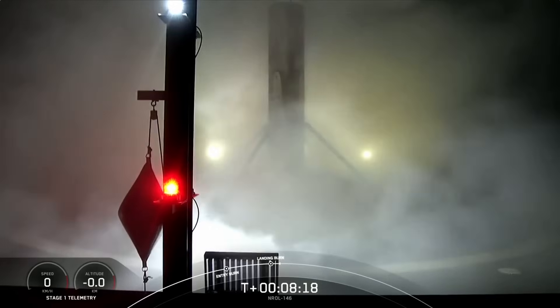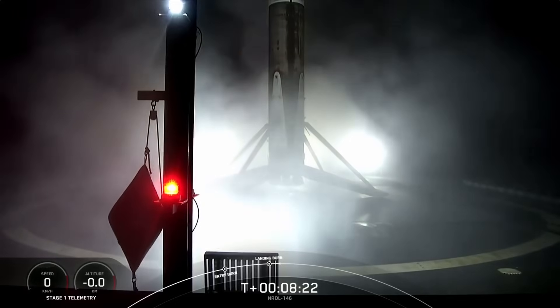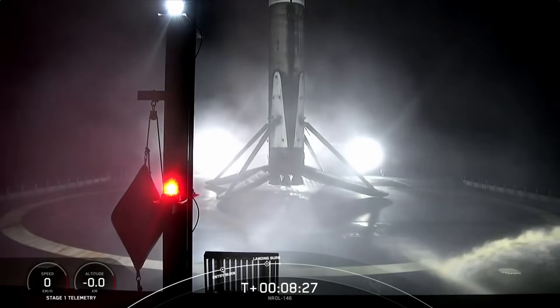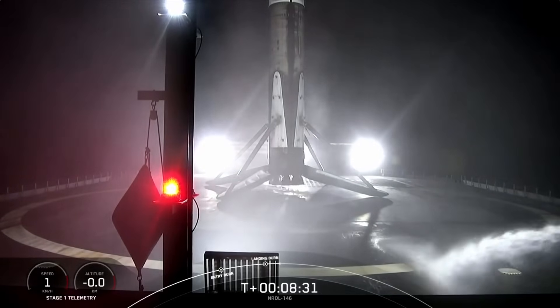Stage two has entered terminal guidance. Stage one has now landed back on our drone ship, Of Course I Still Love You.